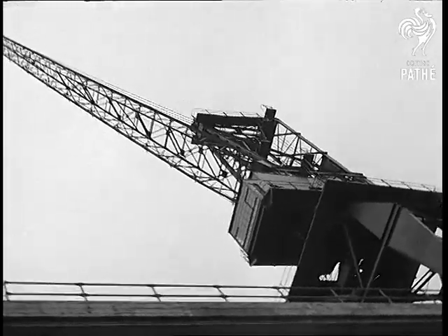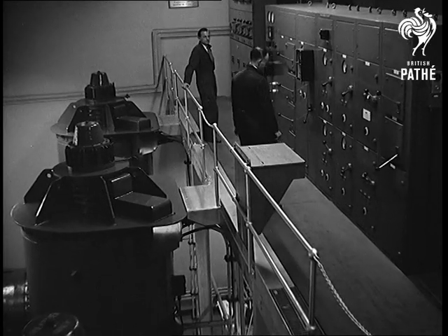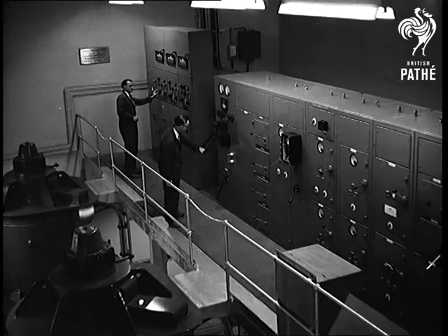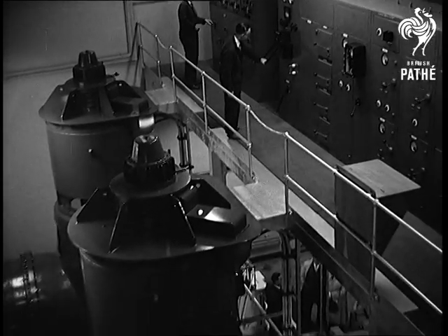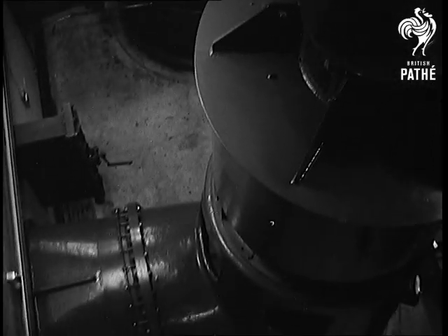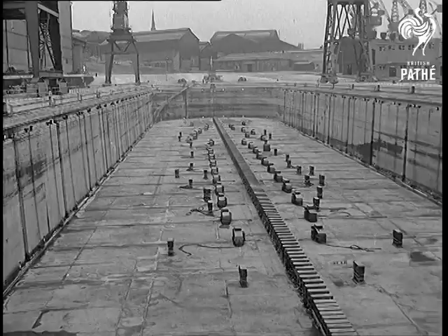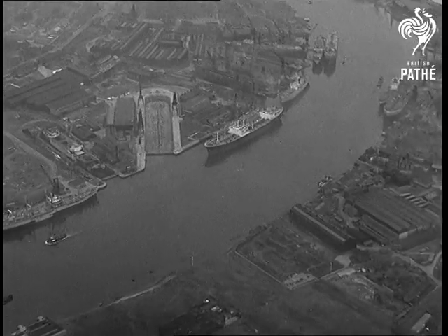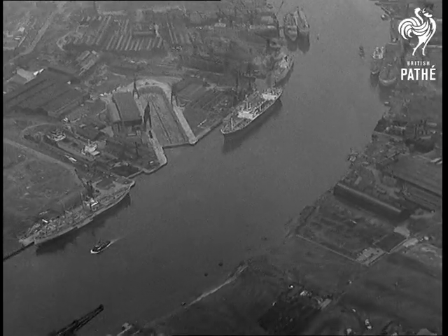Palmer's began building ships here more than 100 years ago. The pumping machinery of the new dock can dry it out in two and a half hours. Biggest dry dock on this coast, the new one should bring a flood of repair work to Tyneside.